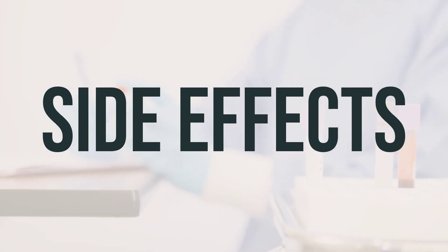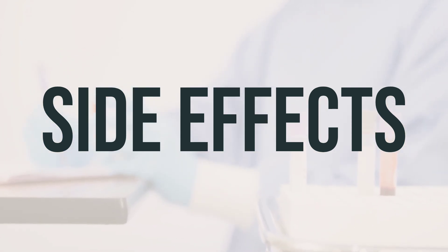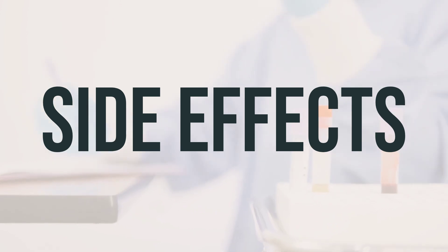This medication may also cause your urine to turn reddish-brown, but this effect is harmless and will go away when you stop taking the medication. If your doctor has prescribed this medication for you, it's because they have determined that the benefits outweigh the potential risks of side effects.